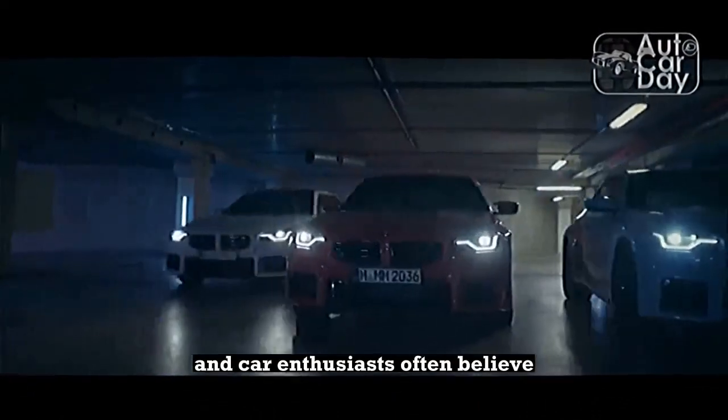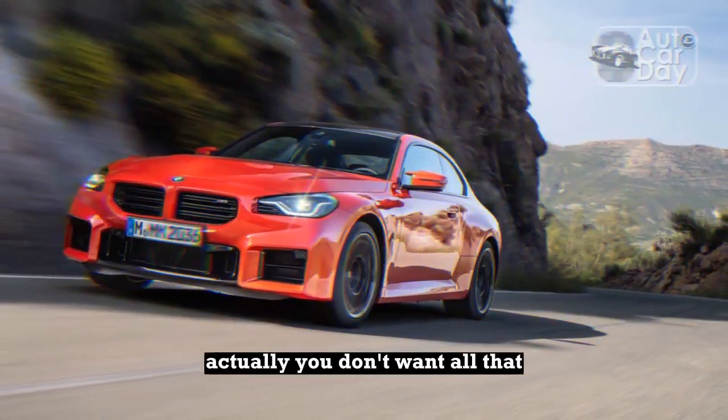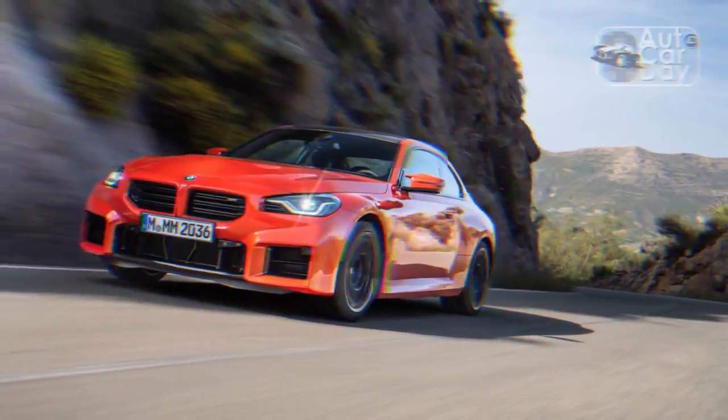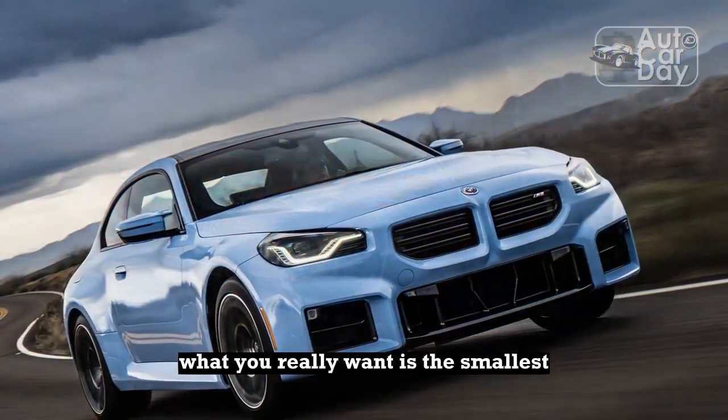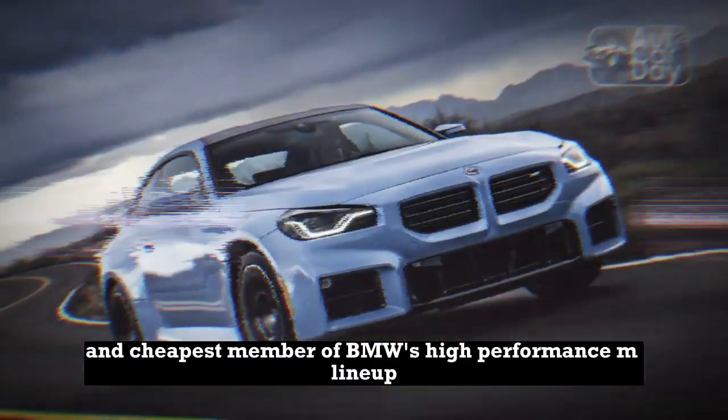And car enthusiasts often believe we want a performance car with the biggest engine, the highest top speed, and the quickest acceleration. But sometimes, actually, you don't want all that. What you really want is the smallest, least powerful, and cheapest member of BMW's high-performance M lineup.